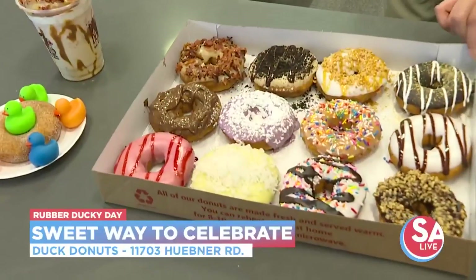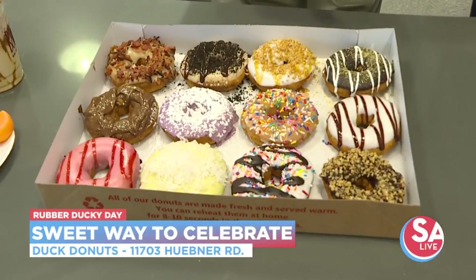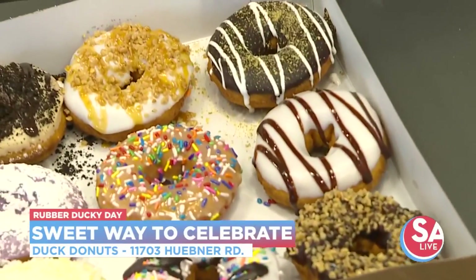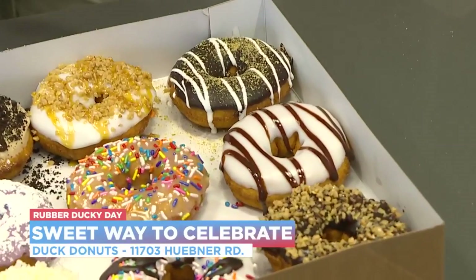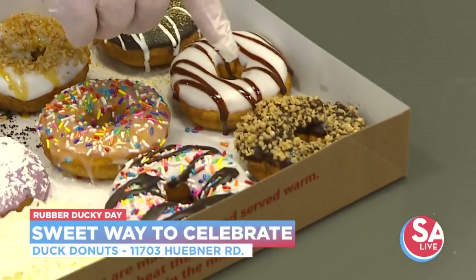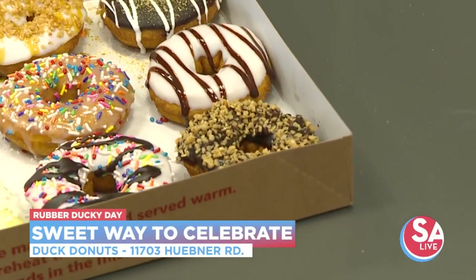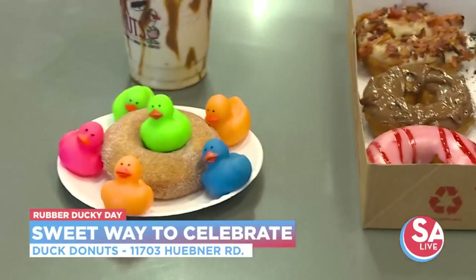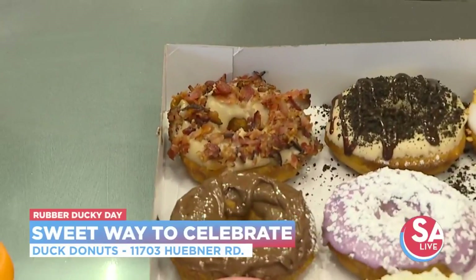I took a bite of one of these donuts and they are amazing. These are some of our favorites. This is a s'mores — chocolate icing with a graham cracker topping and a marshmallow drizzle. Then you have the classic vanilla and chocolate. This one is chocolate with a Heath Bar toffee crunch. And our number one ordered donut is the maple with bacon topping. We also have Nutella coming in as a seasonal icing.